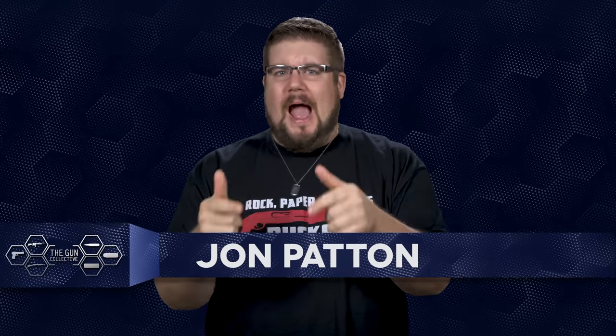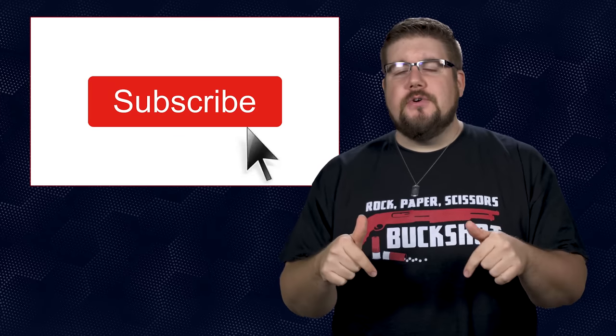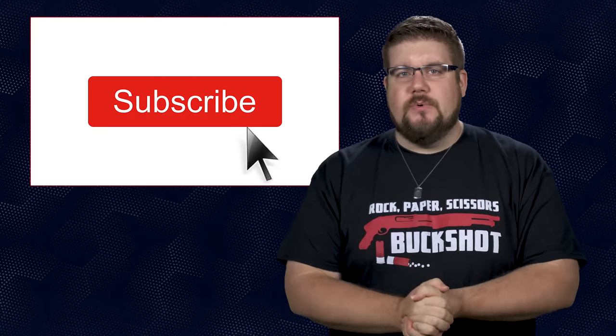Welcome back to another episode of TGC News, gun news you actually care about. My name is Jon Patton. If you're watching this and you aren't subscribed, make sure you hit that button and change your situation.